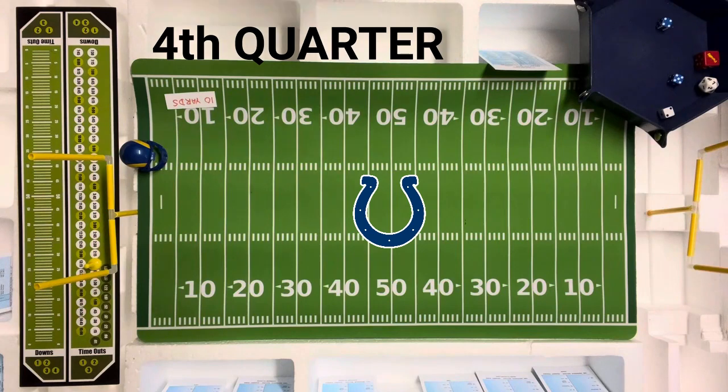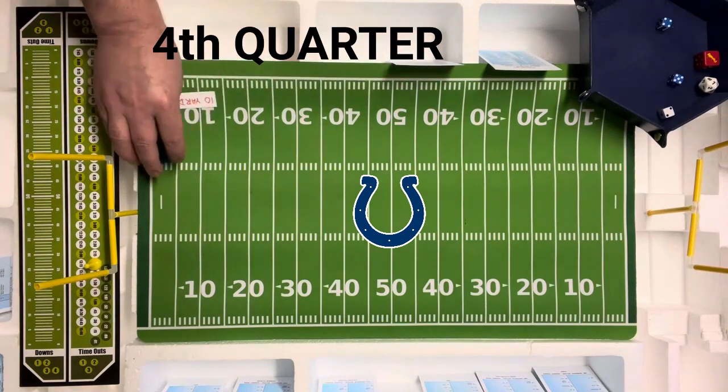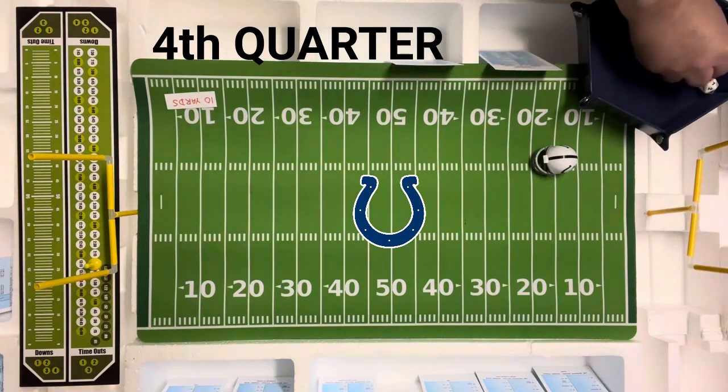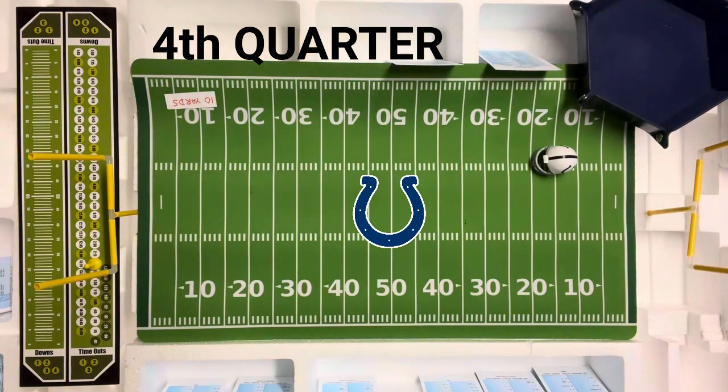Nine is going to be a touchback, so the Colts go into business at the 20. They need a touchdown now — they're in trouble. Time will move on this. They're going to go short to the split end — the Rams are only looking for the pass. That's going to be an eight short pass — incomplete. Second and ten, going short to the tight end.